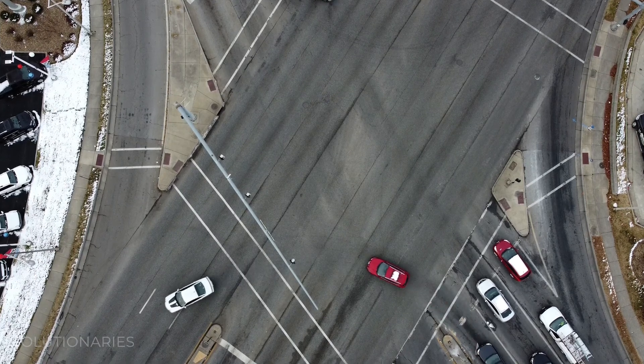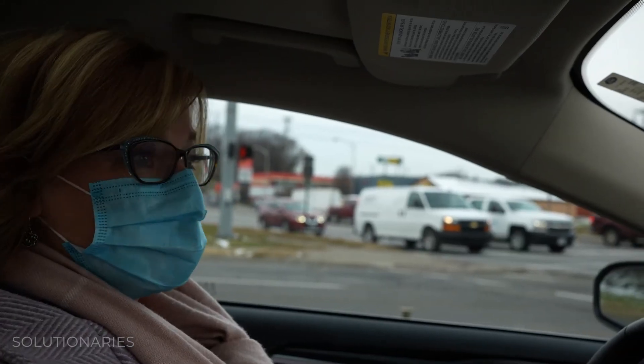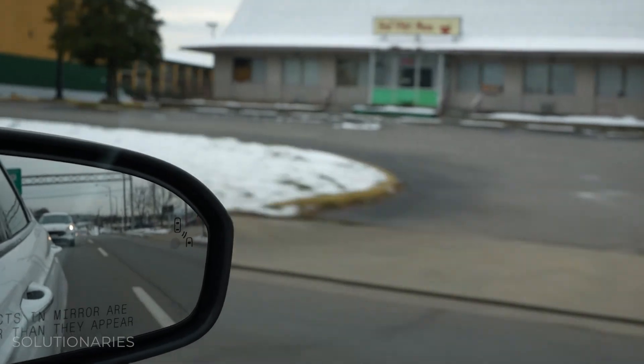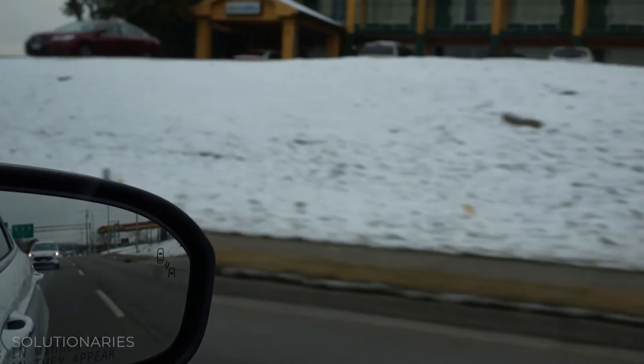We'll see a lot of the issues that cause heat island effect on this street, as we did identify in our report. It's one of the hottest areas and you'll see there are very few trees. We're working to amend that, but for right now this is where we are.